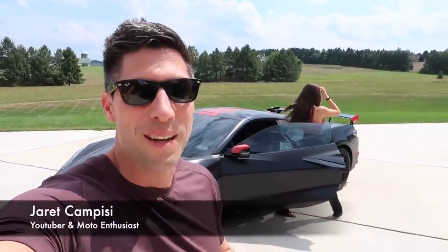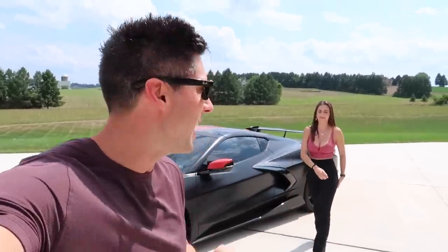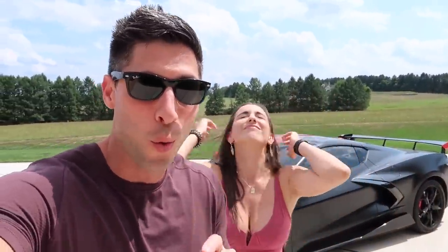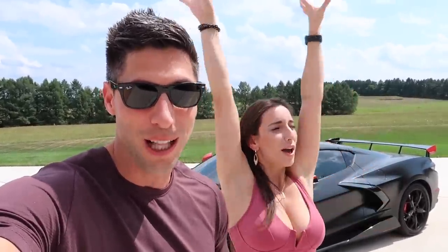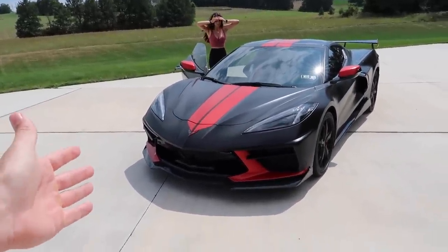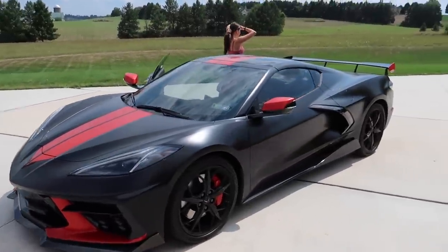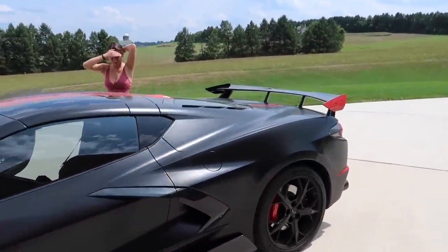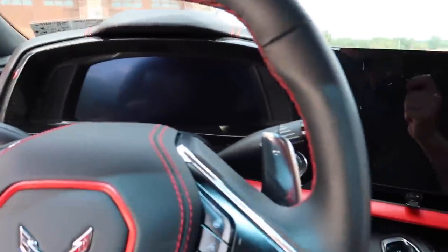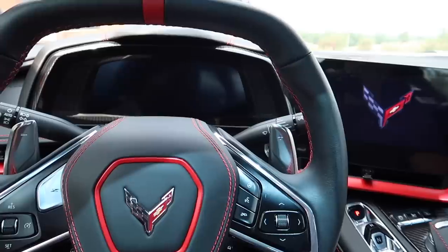What is up guys, it's Jerry Campizzi with the beautiful Christina K, welcome back to the channel. Today is a very exciting video because we're heading over to purchase a brand new 2023 C8 Z06 Corvette. So sit back, relax, and enjoy the video. If you guys are new to the channel or you haven't seen our C8 Corvette, this is our Stingray that we got back in California in 2020. We absolutely love this car but it is time to upgrade - we're gonna put in our order for the Z06 right now.